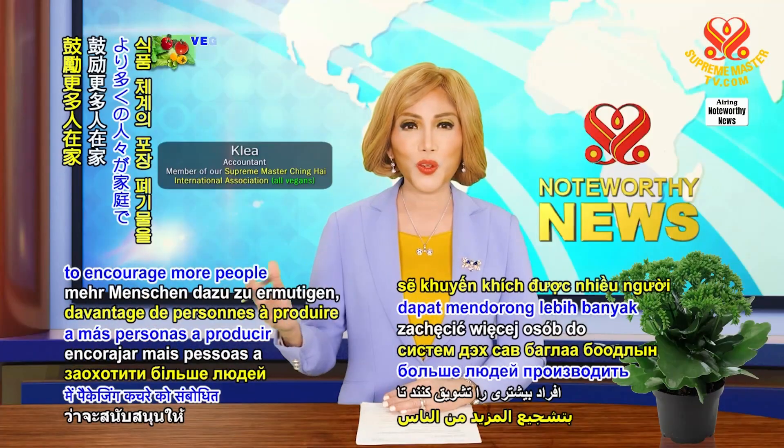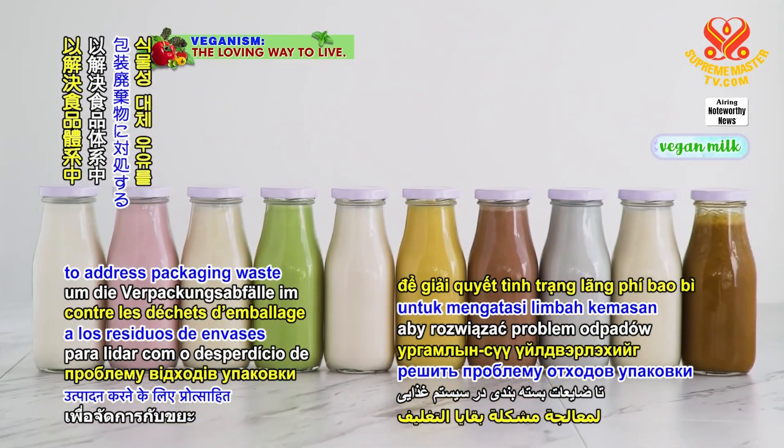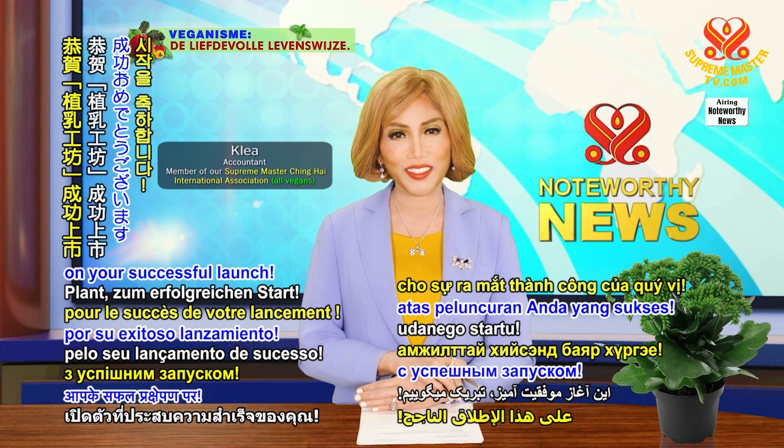In addition, they hope to encourage more people to produce their own plant milks at home to address packaging waste in the food system. Congratulations, Milky Plant, on your successful launch.